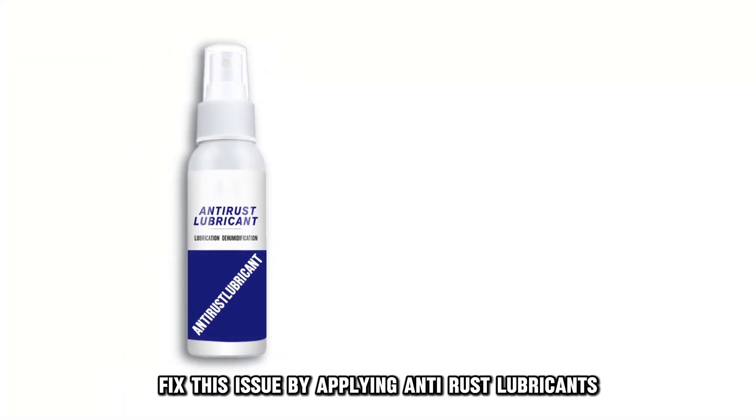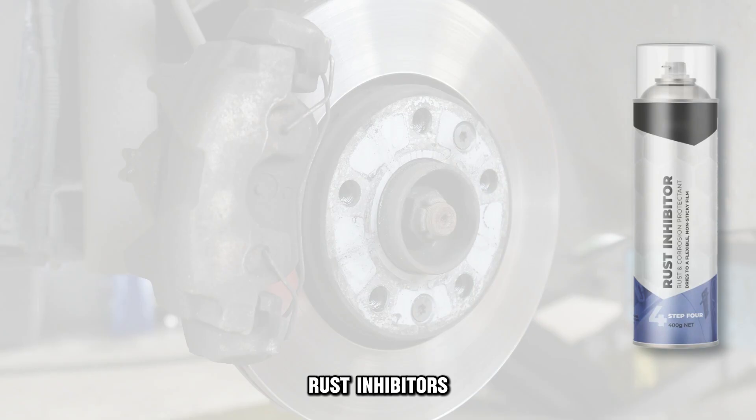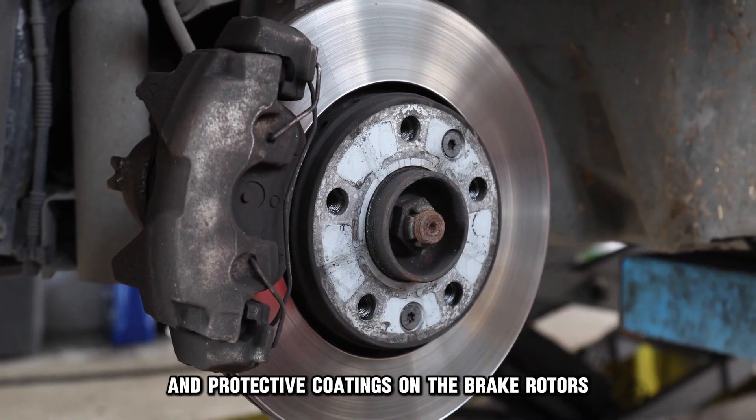Fix this issue by applying anti-rust lubricants, rust inhibitors, and protective coatings on the brake rotors.